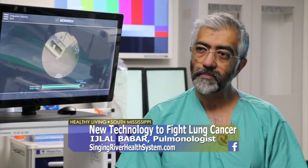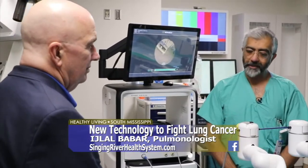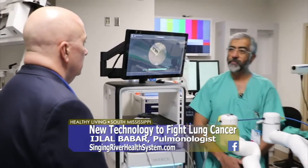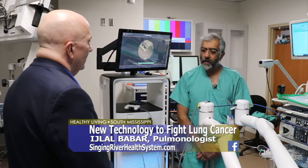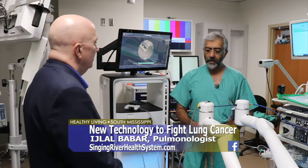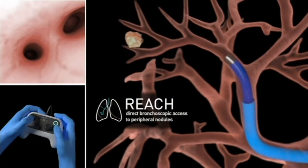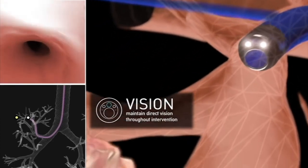Once diagnosed, we sit down together and come up with a treatment plan. The surgeons weigh in on whether the patient is a surgical candidate, and the radiation doctors and oncologists give their opinion as well. For the initial referral, whenever something is identified, the practitioner sends the patient over. We also have a position opening for a nurse navigator who will be looking for and finding these nodules — even before their doctors know about them — and bringing them into the system.